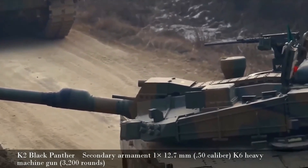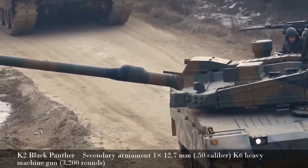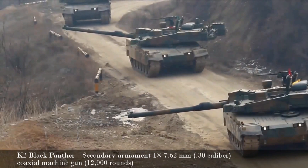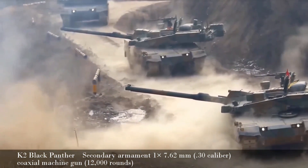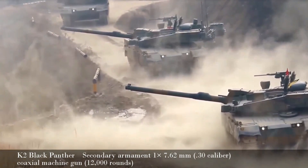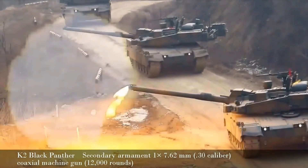In terms of mobility the K2 is very impressive. The engineers installed a Samsung Techwin gas turbine APU that can boost speed for short runs, developing an extra 100 horsepower. It can also be used as an auxiliary unit for onboard systems and defense systems when the main diesel engine is shut down, and it helps minimize thermal and acoustic signatures while saving on fuel.